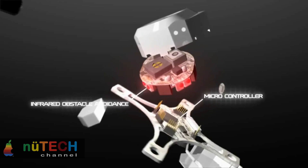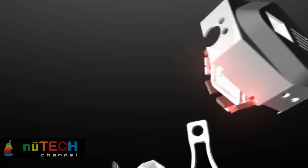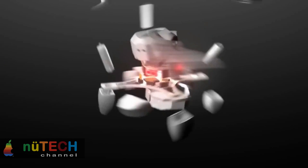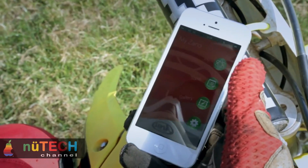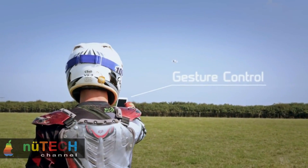Zono connects directly to your smart device — iOS or Android — via onboard Wi-Fi and enables you to instantly begin capturing and sharing moments like never before. A plethora of sensors work seamlessly together to allow Zono to avoid obstacles, hold its position, and know exactly where it is in conjunction with your smart device at all times.